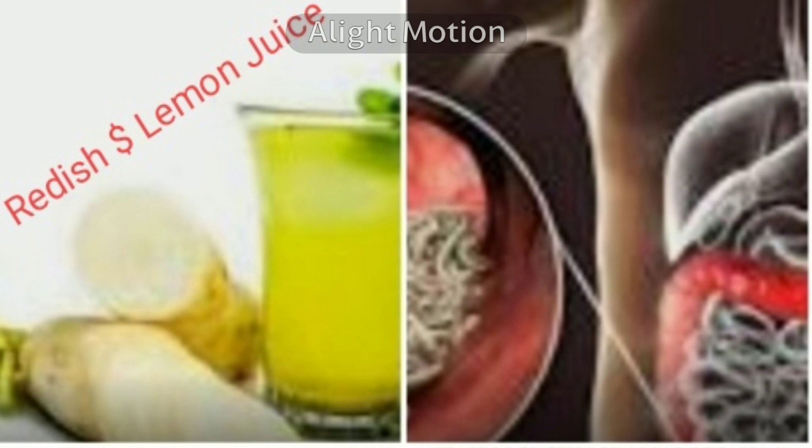Third, fry fenugreek seeds or methi seeds in a little ghee and grind them to a powder. Store this powder in an airtight bottle. Add some of this powder to drinking water and drink three times daily for three days — it will help you get rid of worms.